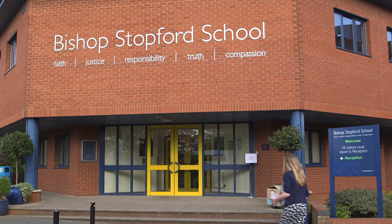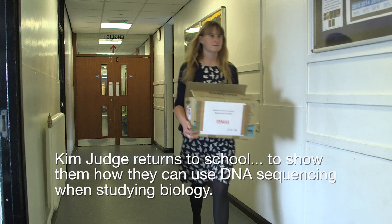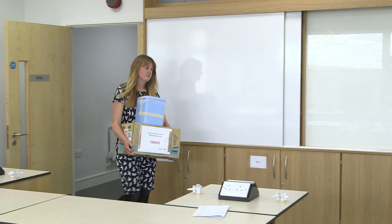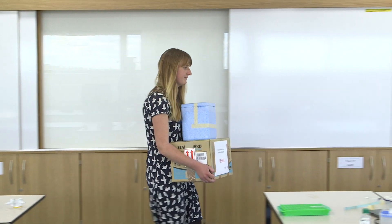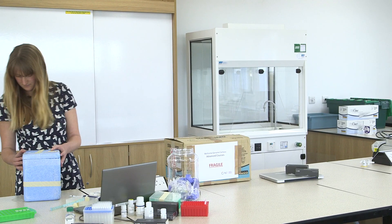Where we are today is Bishop's Stockford School in Kettering, and I came here when I was 11, so it's very surreal to be back but it's a real privilege. It was actually really easy to get all of the kit together — I just have a hand luggage size suitcase with all of my own equipment in.